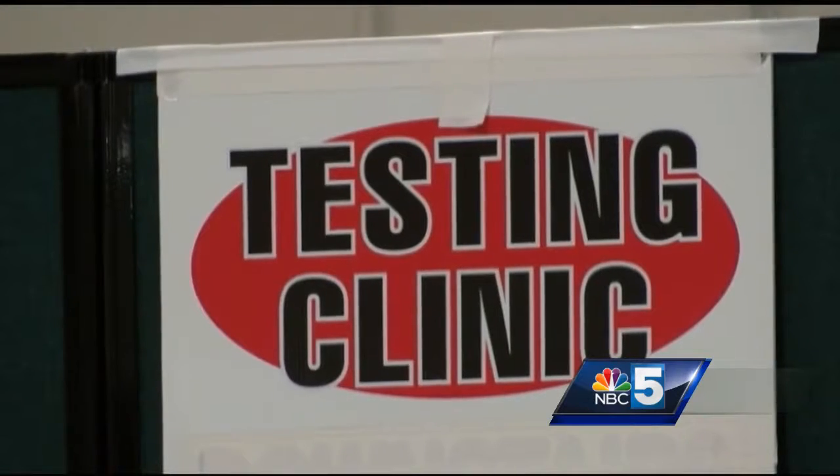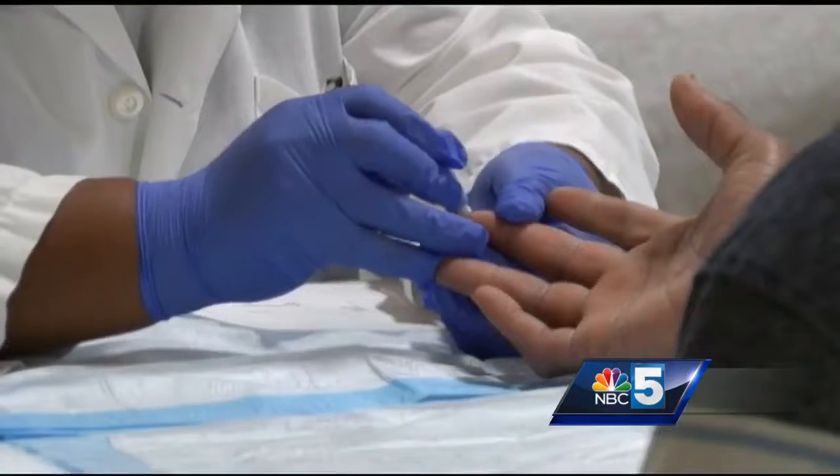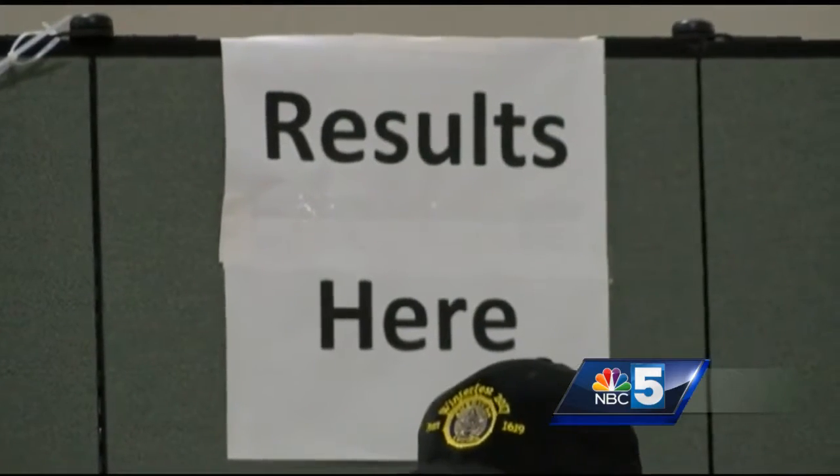I know what that uncertainty feels like, and so I'm really excited to have folks come here, because this is the first step in that process. It's just a quick finger prick and a 20-minute wait. For vets looking to start that process, there are nurses here today to counsel them about the results.